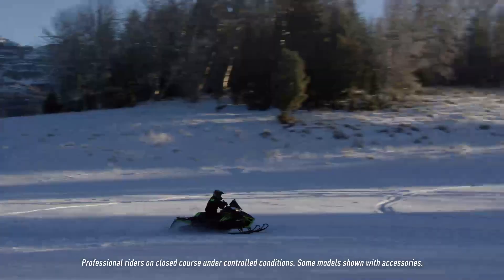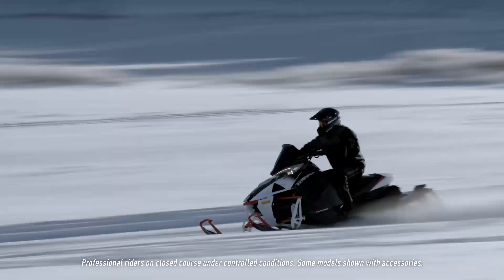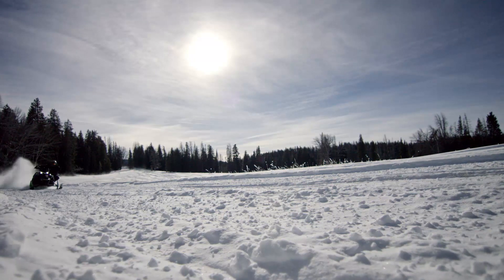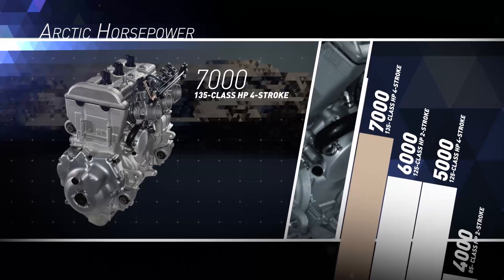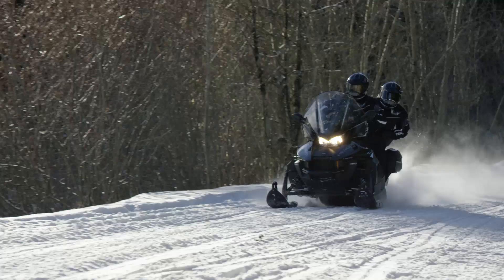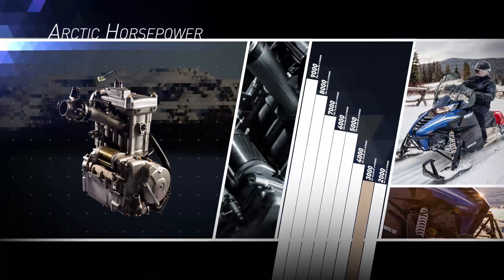Arctic Cat always commands enormous respect for our four-stroke power lineup. This year, jaws will drop as the 998 Turbo shows four-stroke enthusiasts what it means to be clean, dependable, and absurdly powerful. Our newest member of the lineup won't be stealing all the thunder. In addition to the 998 — designated the 9000 — the Arctic Cat four-stroke lineup also includes the 7000, a top-performing 135-class horsepower four-stroke, as well as the very practical and reliable 65-class horsepower 3000, introduced in 2016.